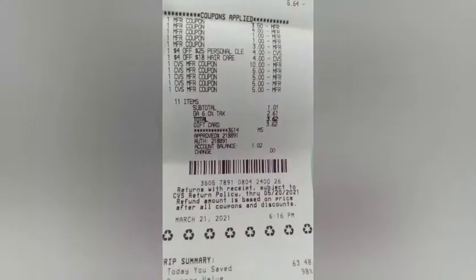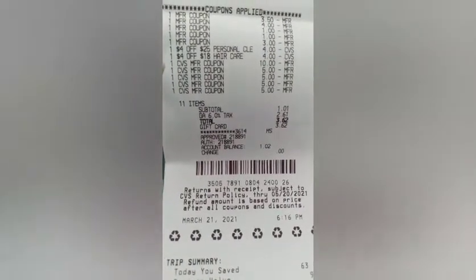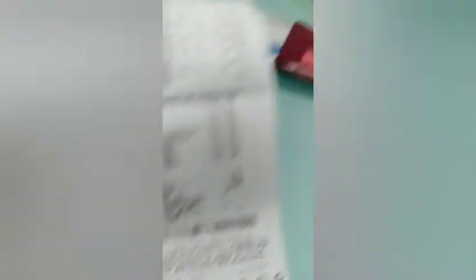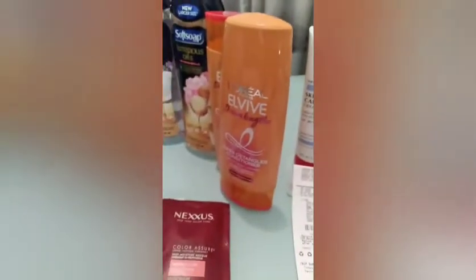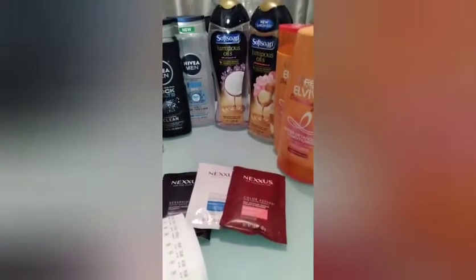On my coupons, I had a buy one get one free which took off $3.50. I used a $4 off two expired coupon for the L'Oreal — it worked fine. I had two $1 Soft Soap paper coupons and a digital coupon I thought would glitch but it didn't.